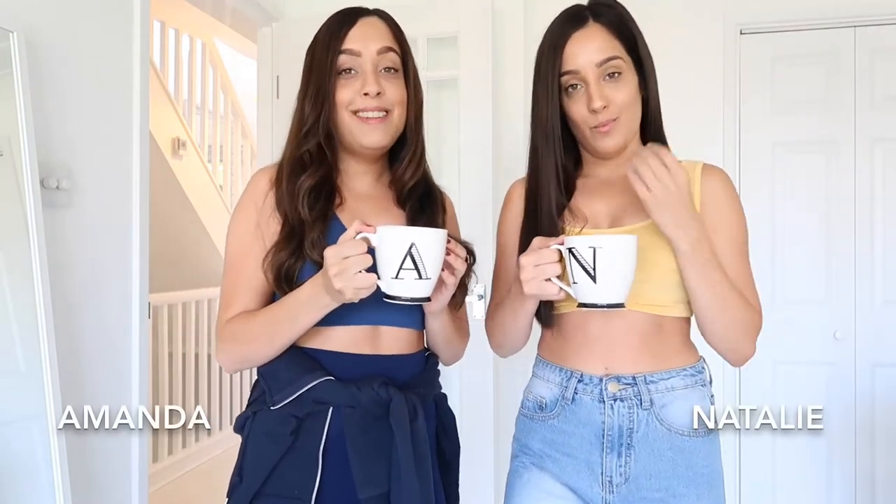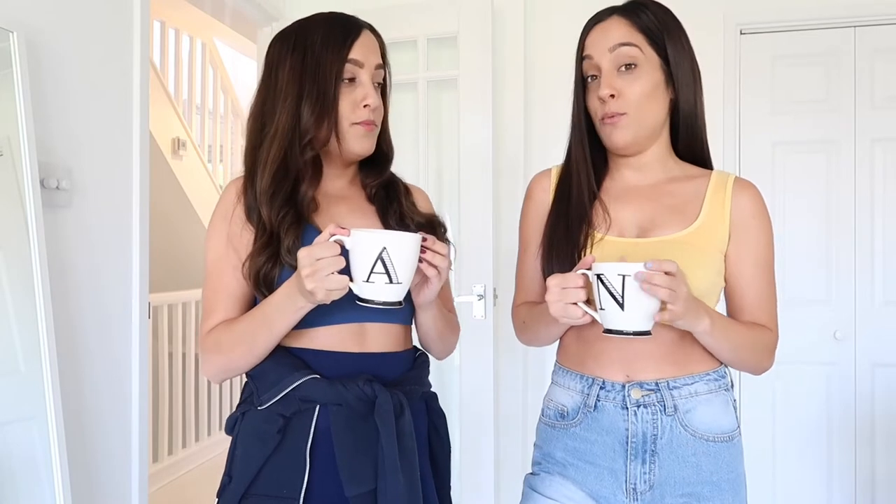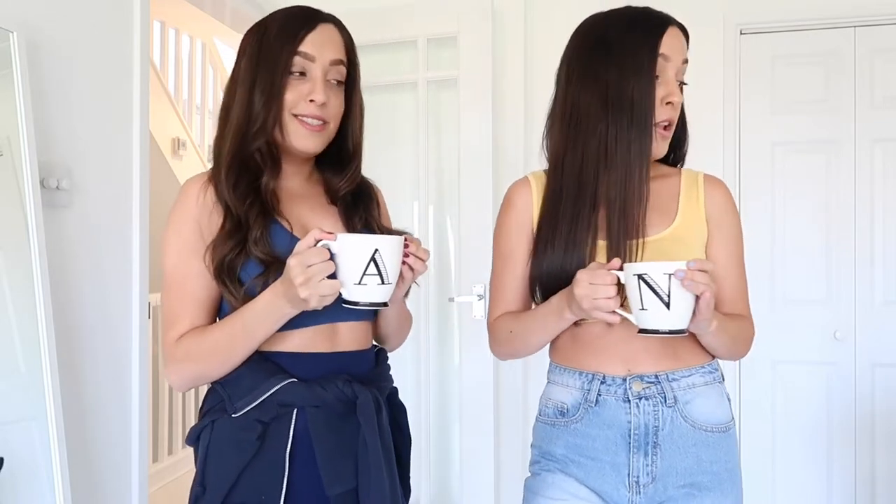Hi guys and welcome back to our YouTube channel. My name is Natalie and I'm Amanda, and today we have a really exciting video for you guys. We're going to be doing a B&M cleaning haul. We went around B&M and saw loads of products and thought we'd show you what we picked up. We've never been to B&M before but were quite intrigued — there's a lot of good stuff in there. They actually had a lot of bargains so we can't wait to share them with you.